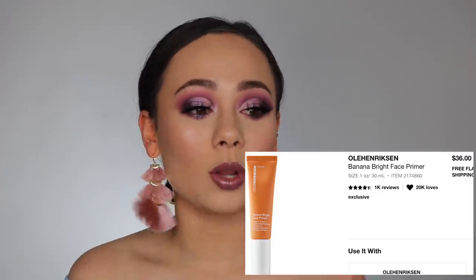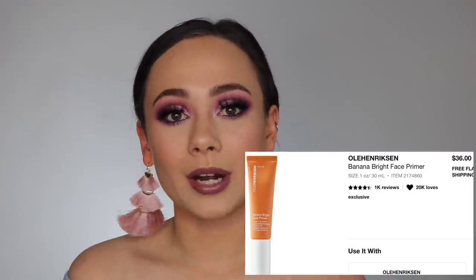Also on my wish list is the Ole Henriksen Banana Bright Face Primer. So many people have talked about this, and I experience real FOMO when it comes to makeup products. I've heard so many good things about this face primer that I feel like I really do need to try it.